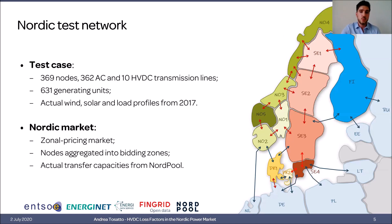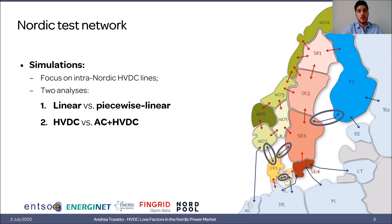All information about the grid and generating units is taken from the TSO dataset. To build the market model, all nodes corresponding to a bidding zone are aggregated into a single bidding zone, and actual transfer capacities from Nordpool are used. The focus of the analysis is on the inter-Nordic HVDC lines — the four highlighted in red in the figure — comparing linear versus piecewise linear loss factors, and HVDC-only versus AC plus HVDC loss factors.